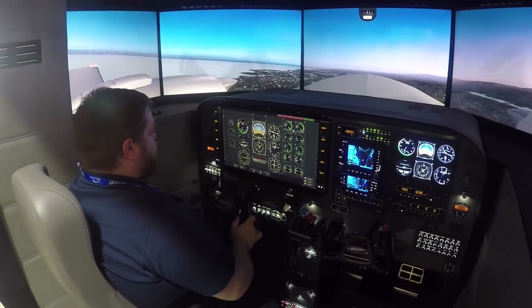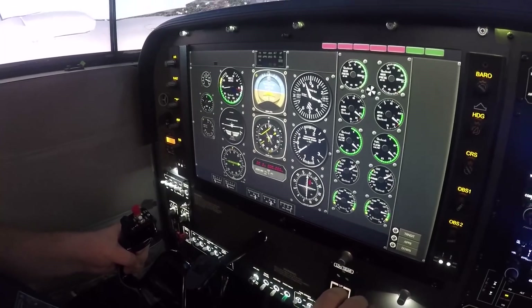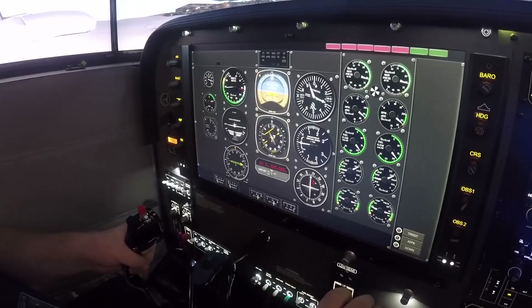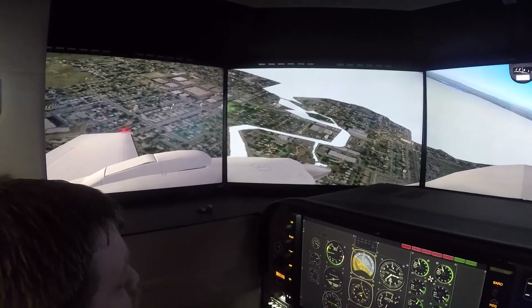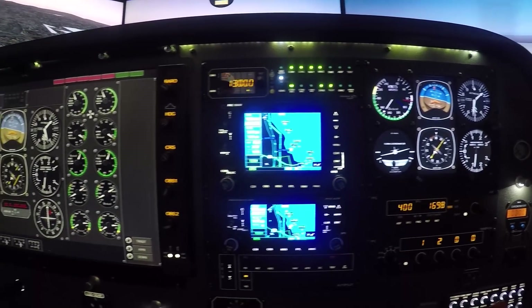It will perform a full stall, buffet, and break, unlike other systems with motion bases. It's always been the holy grail of motion to provide stall capabilities that are very similar to the airplane, and this system will do that.